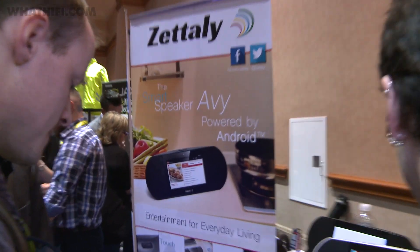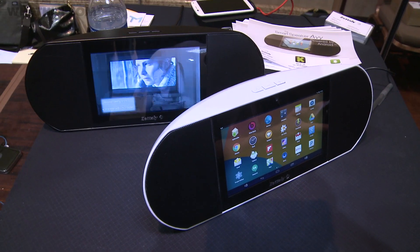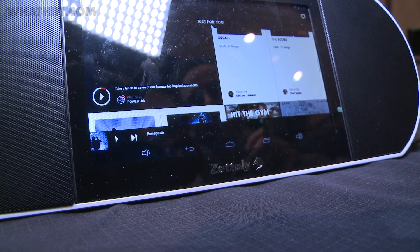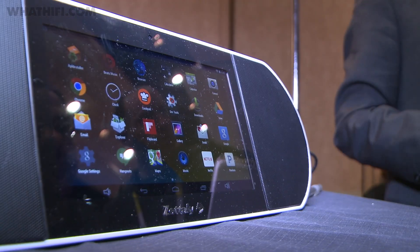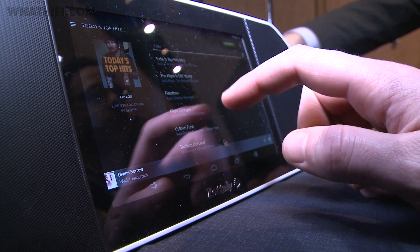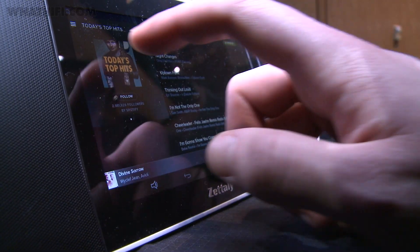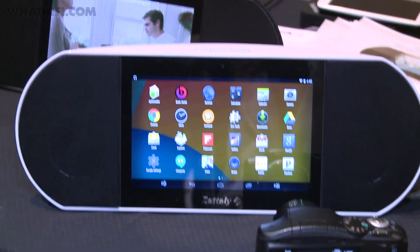US-based startup Zettily were showing their AVI smart speaker, which essentially embeds a fully featured Android tablet inside a wireless speaker. The Android 5.0 interface brings access to streaming music and movie apps from Spotify to YouTube, all of which is delivered through the speakers. The Zettily AVI speaker is another Kickstarter project and live for pledges now.